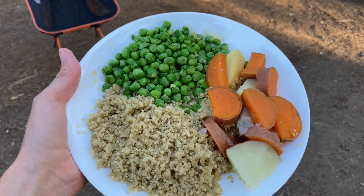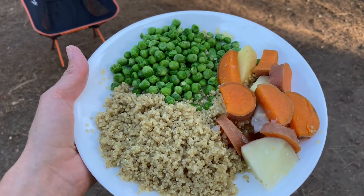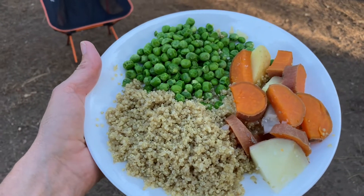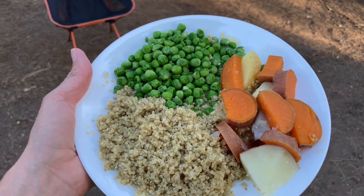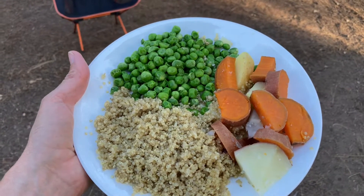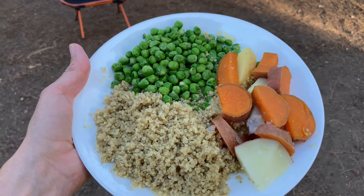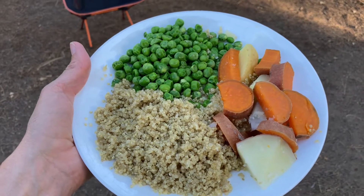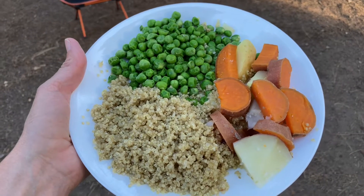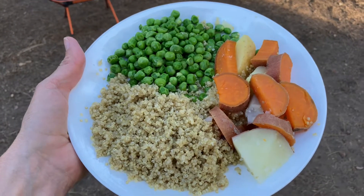If you want to make it fancy you can add whatever seasonings you'd like. You can get any grain, veggie, and protein and switch it up. For the grain you can use rice, couscous, or bulgur. For veggies: broccoli, asparagus, or green beans. For protein: black beans, garbanzo beans, quinoa, or tofu. The possibilities are endless — just mix any protein, grain, and veggie for a great meal.